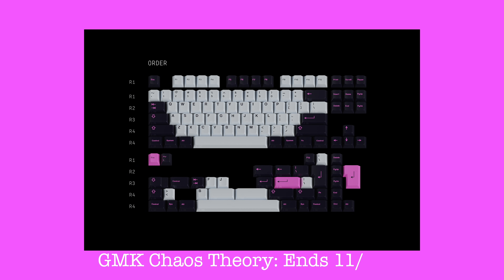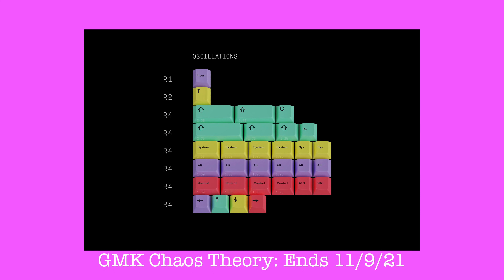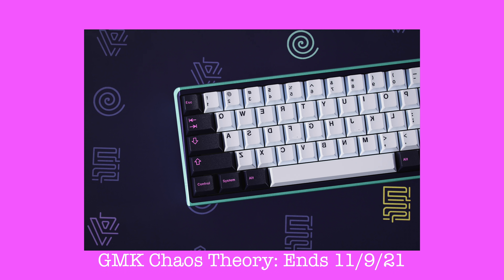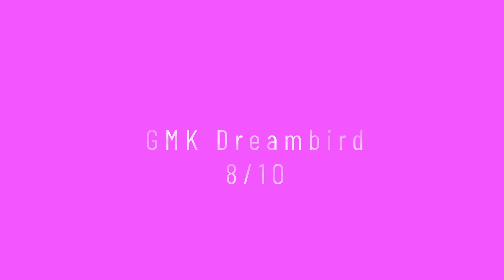The first set is from Dot Nick, the creator of GMK Lavender. This is the GMK Chaos Theory — it reminds me of a light mode Dracula set. The base kit looks good but I love the stochastic novelties kit, though they're pricey at $55 on top of the $120 base. The Key Labs Chaos artisan looks dope and the Hebe butterfly has a unique look. Both desk mats look pretty insane — I love the minimal one most. This will go great on a black, white, or lilac board. I give this set an 8 out of 10.